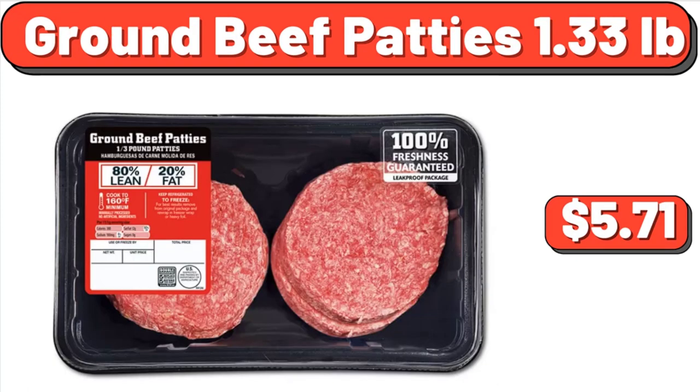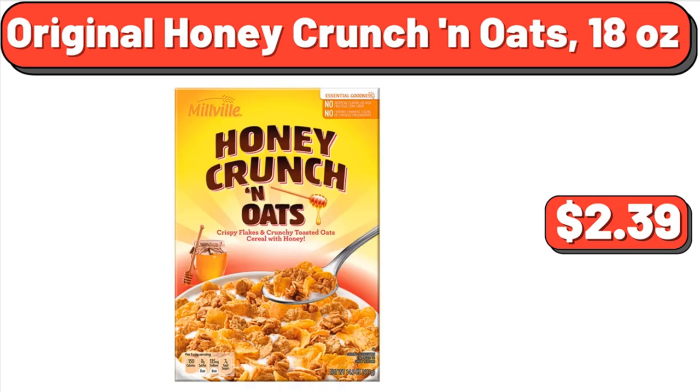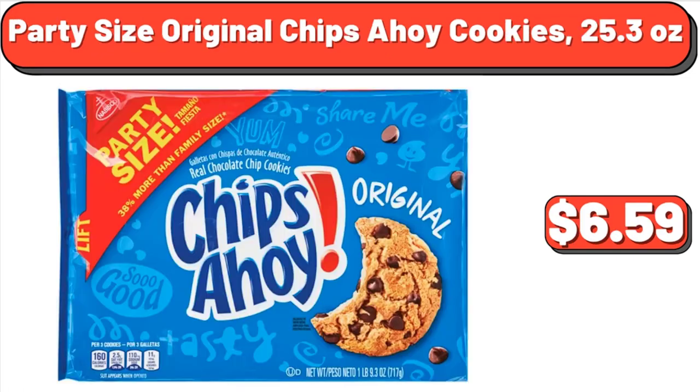Ground Beef Patties, 1.33 lb, $5.71. Ultra Original Scent Dishwashing Liquid Dish Soap, 28 fluid ounces, $4.89. Original Honey Crunch and Oats, 18 ounces, $2.39. Party Size Original Chips Ahoy Cookies, 25.3 ounces, $6.59.